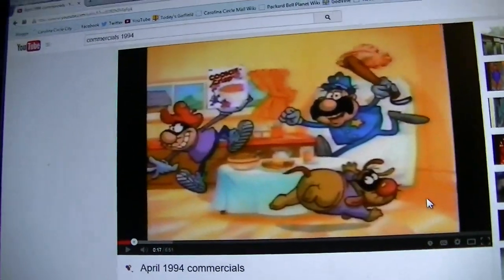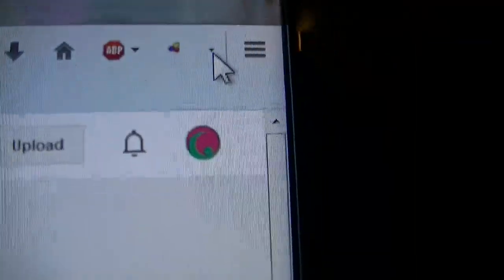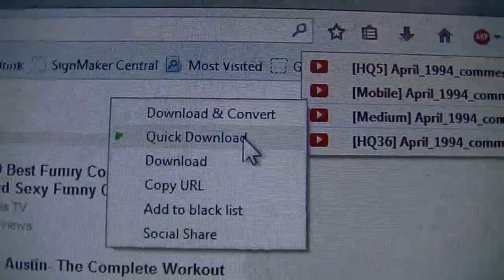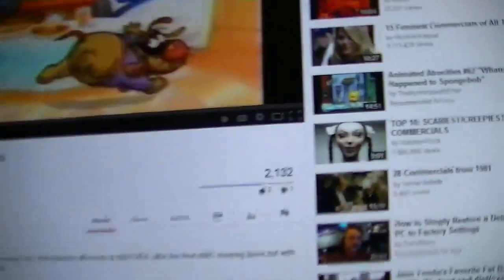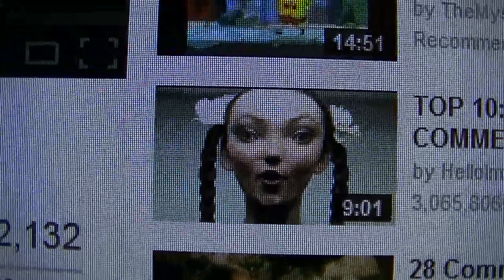When I see something I like, I have an add-on for Firefox called Video Download Helper, which puts a little icon up here. I just click this button and go to Quick Download, and it downloads them to a specified folder on my hard drive. But I'm not going to download it because I already have this saved.